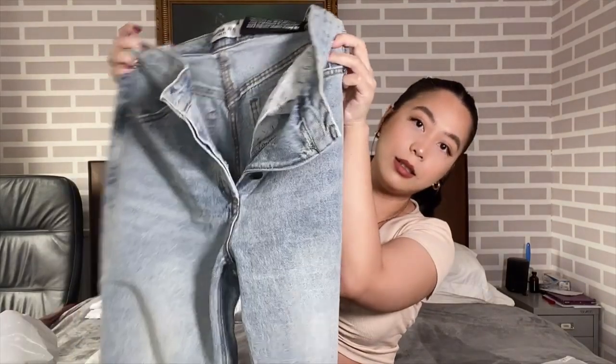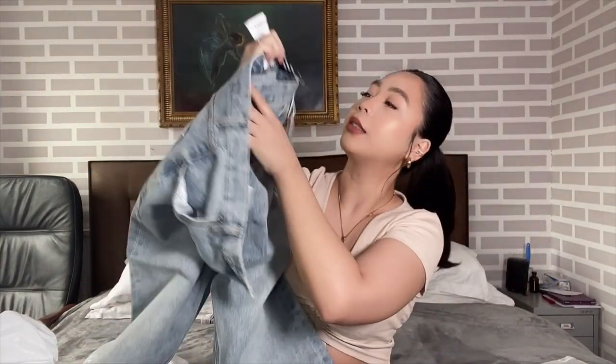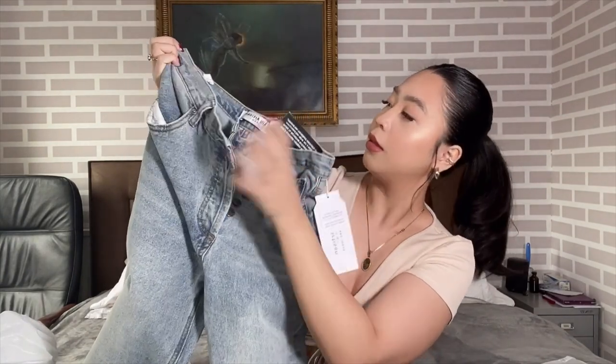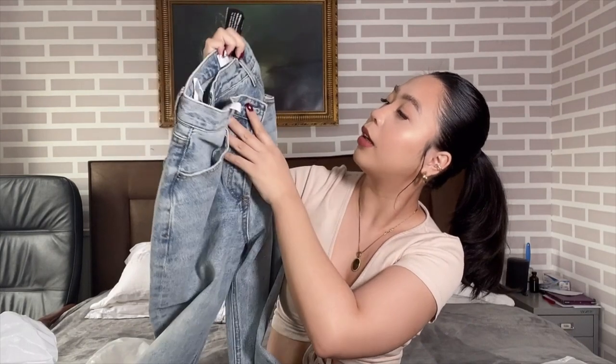The third item I got from YesStyle is by Nudgy and it's called the Sheerer Asymmetric Highway straight leg jeans in light blue, size 26. It's a straight leg jean with flared hems. I saw it on the model and it looked so cute — I don't have jeans like this yet. Let me try it on.